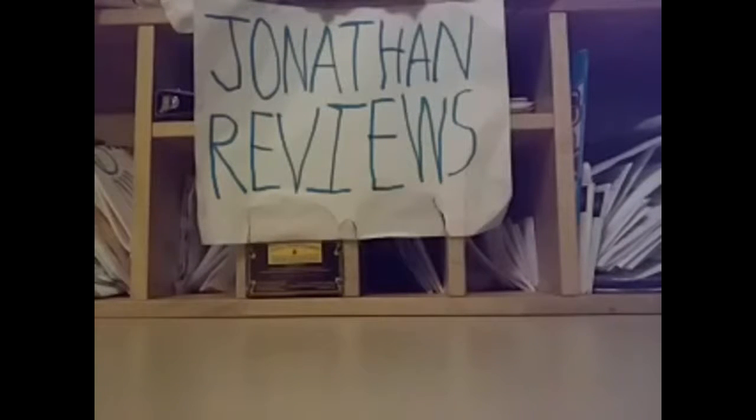Hey YouTube, it's Jonathan here. Today I'm going to be reviewing a car that my grandma gave to me — she got it at a thrift store.